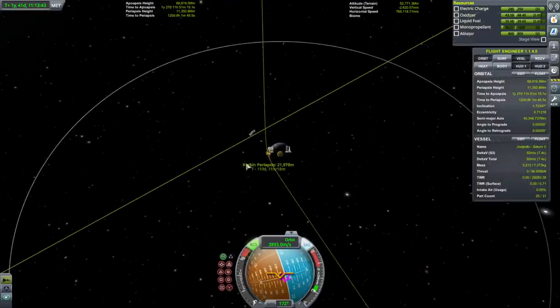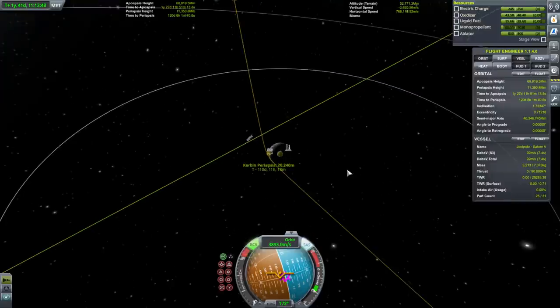We're coming in pretty fast. Maybe 20 kilometers. It could be really bad at 20 for all I know.